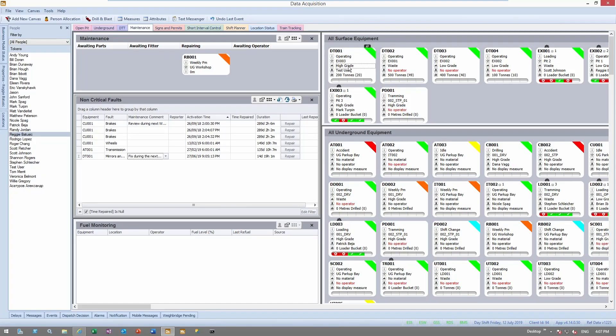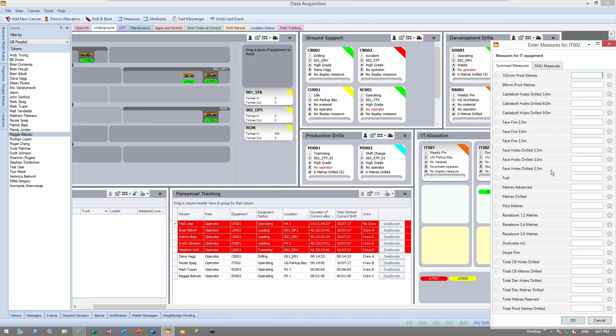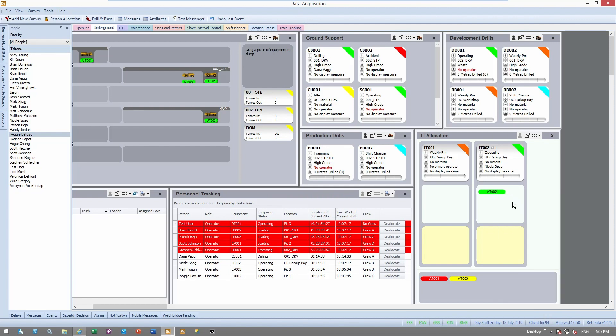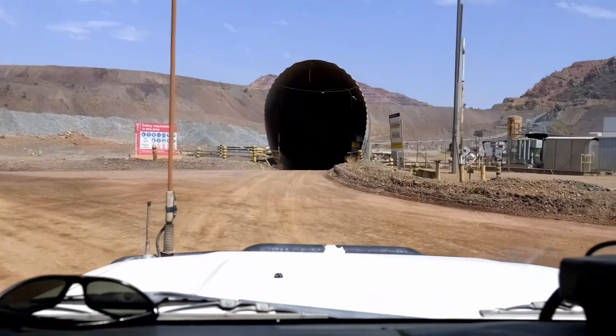PitRAM simplifies your site and corporate reporting by centralising all of your operational data in a format that is accessible to users when they need it. PitRAM's reporting tools provide both fixed formats and self-service options, allowing you to optimise processes associated with data consumption.